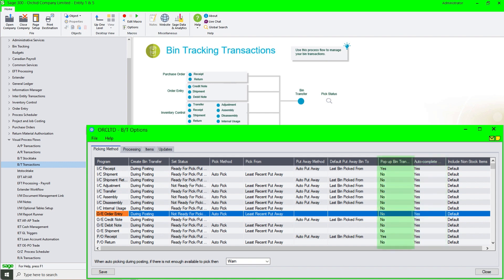Depending on how you set up the 'pop-up bin transfer when posting the source document' flag, the bin transfer document will automatically pop up or will be created and accessed through the pick status screen. We're now going to do an OE shipment where the document will be created and bins allocated but won't pop up, and a PO receipt where the document will be created, bins allocated, and the bin transfer will auto pop up.